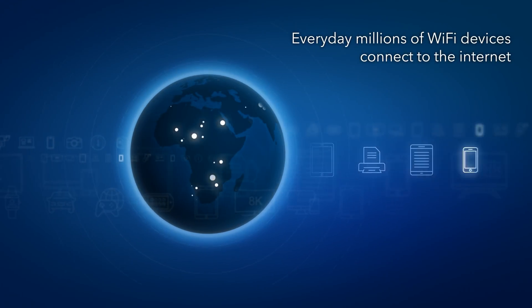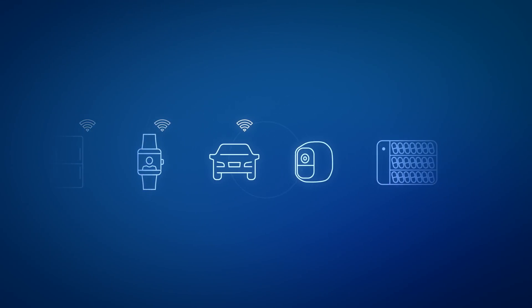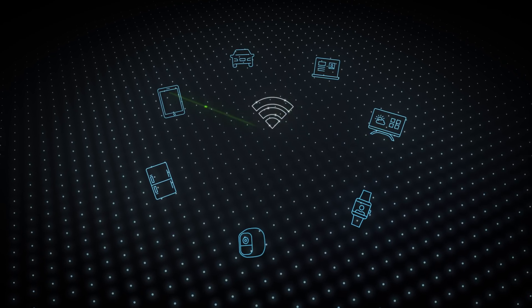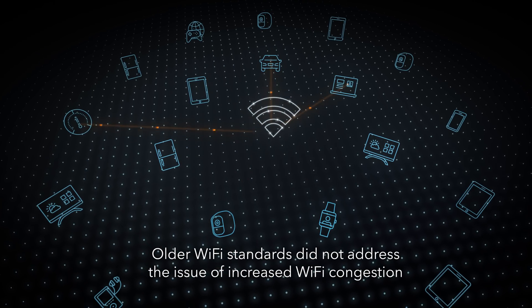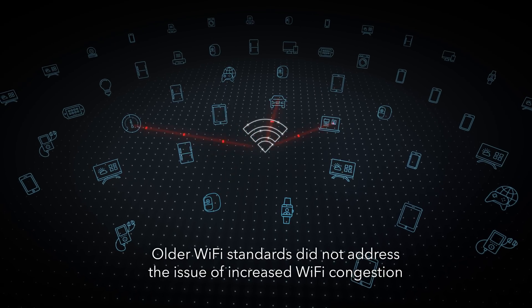Every day, millions of Wi-Fi devices connect to the internet in homes around the world, and each day millions more are added. Although each new Wi-Fi standard, such as N and AC, now known as Wi-Fi 4 and Wi-Fi 5, delivered greater and greater speeds, these Wi-Fi standards did not address the issue of increased Wi-Fi congestion and the capacity needed to handle the extreme number of devices being connected.